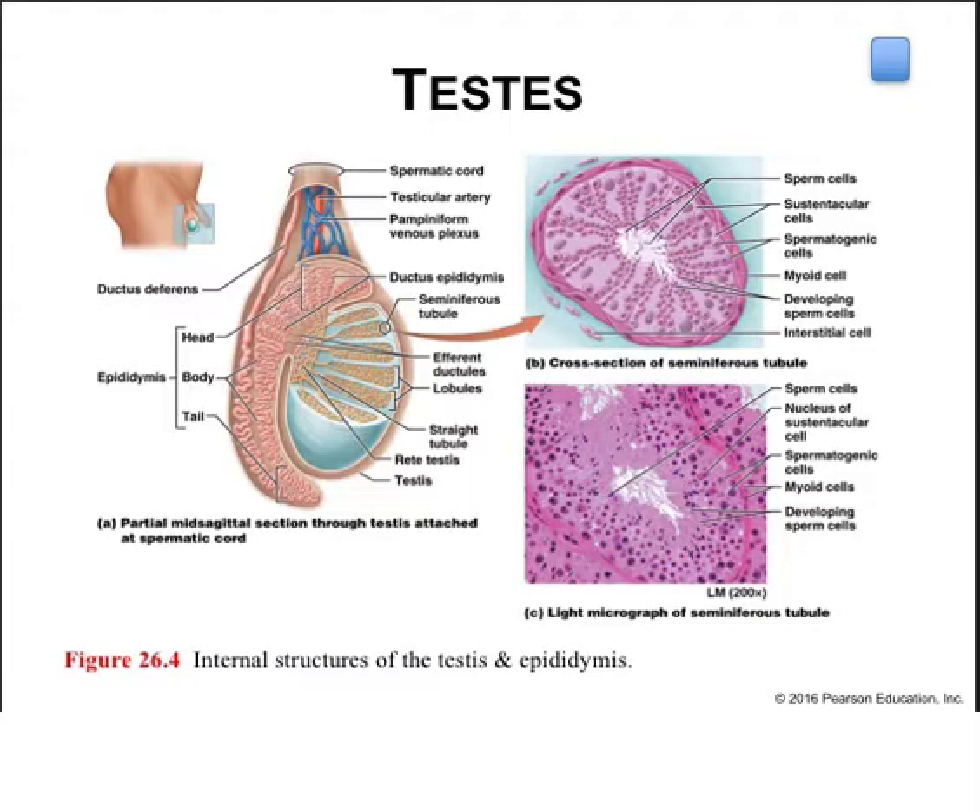Seminiferous tubules of each lobule merge into a single straight tubule that moves sperm into the rete testis — a network of tubules in the posterior testis that transports sperm to efferent ductules, which carry the sperm from the rete testis to the epididymis. The testicular artery, a branch of the abdominal aorta, provides arterial blood to the testes. The pampiniform venous plexus drains blood from the testes, and both divisions of the autonomic nervous system innervate the testes.